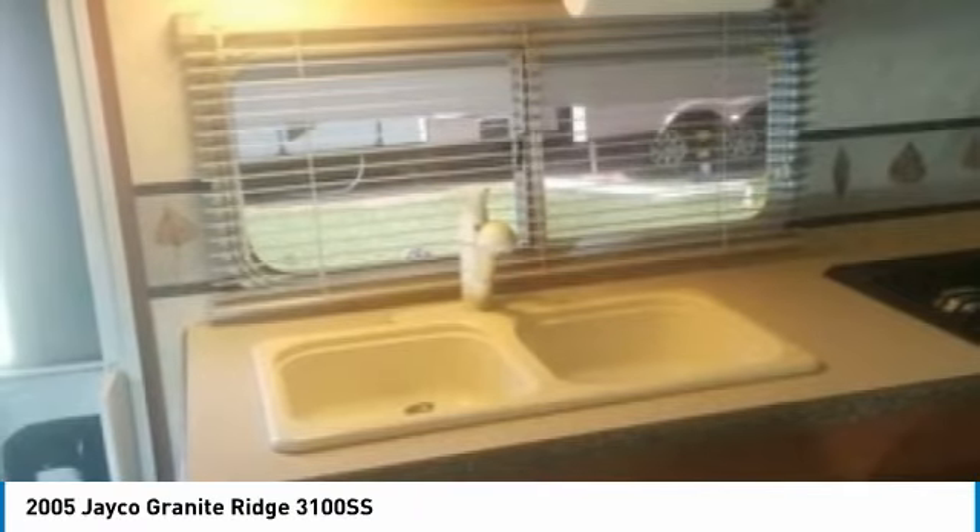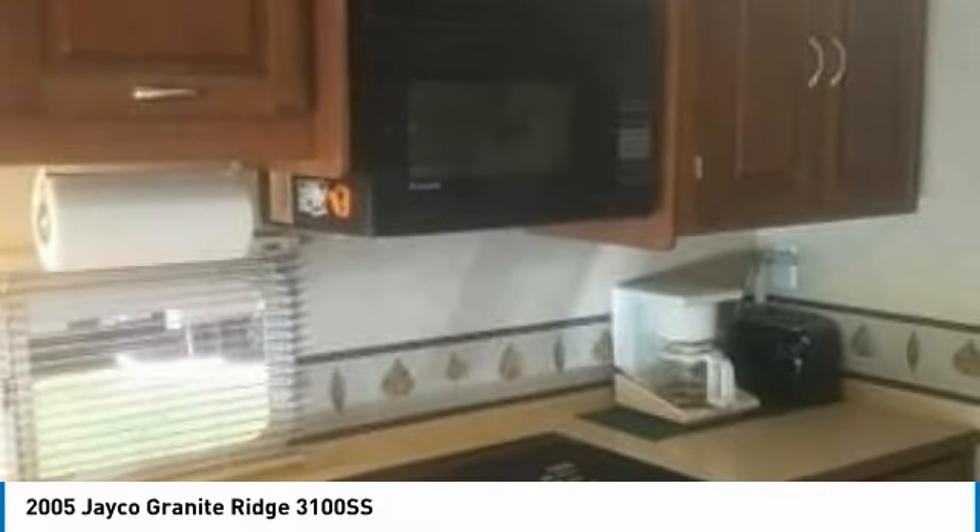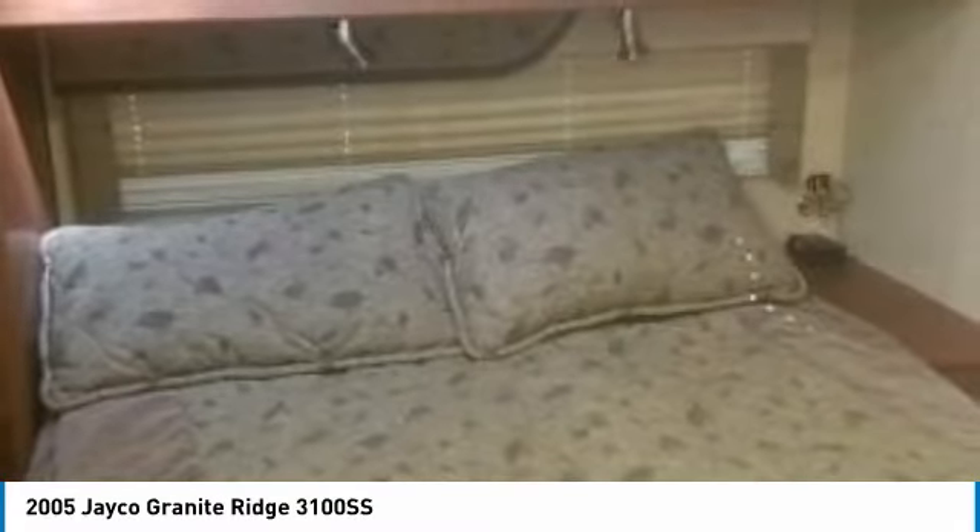Additionally, there is a full bathroom complete with toilet, sink, full-size shower, and medicine cabinet.